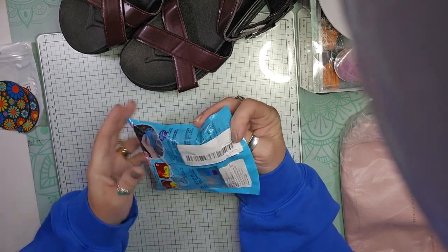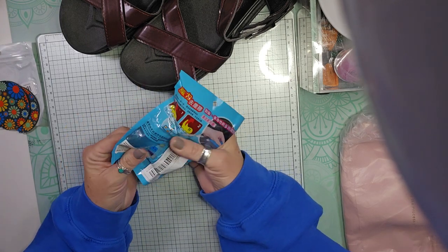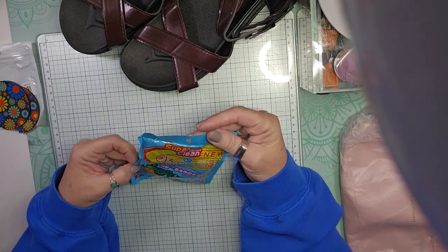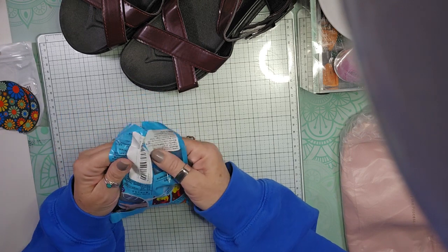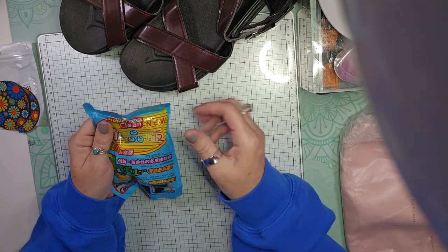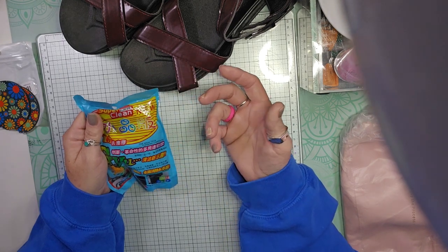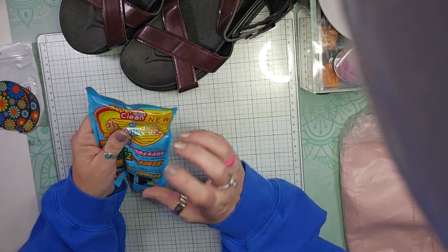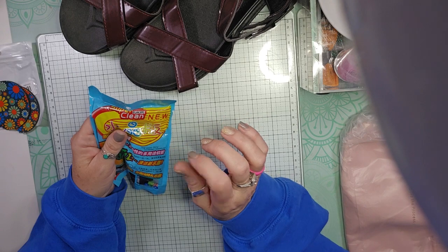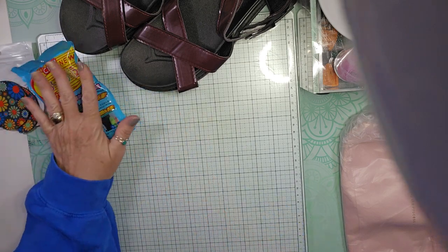This next item I'm not going to open, but it's a super clean goop-type thing. You get all of the little particles out of your cup holders — it's just like a sticky putty. You can use it in your car, in your house, on your computers, on your vents to get all the dust out. I'm going to try it and see how it works.